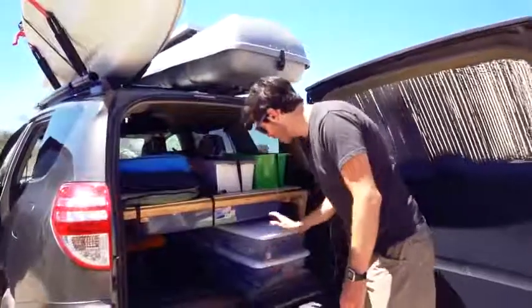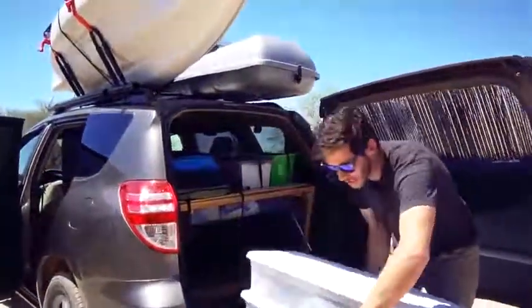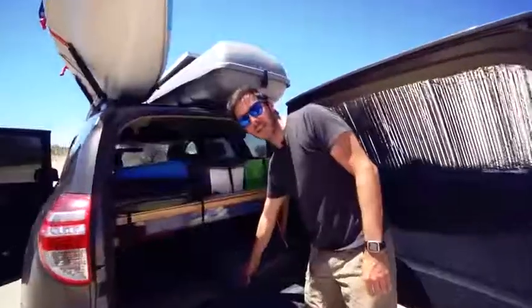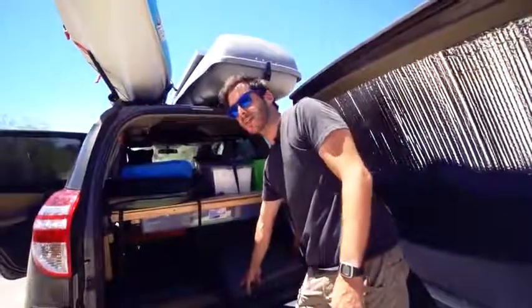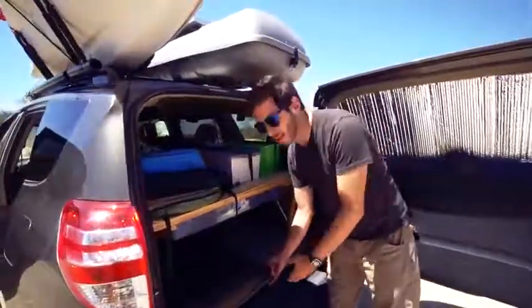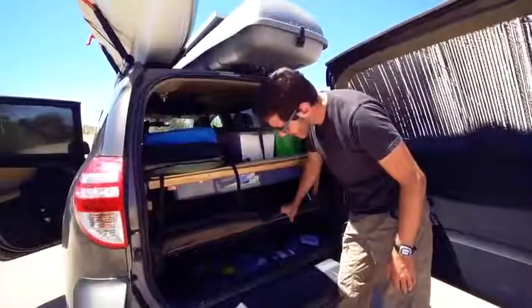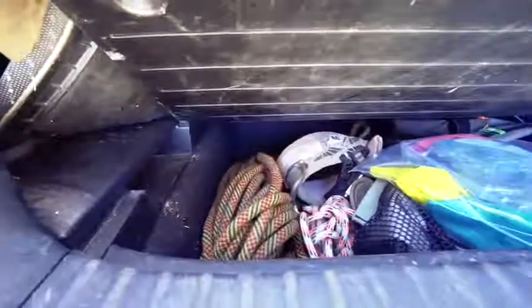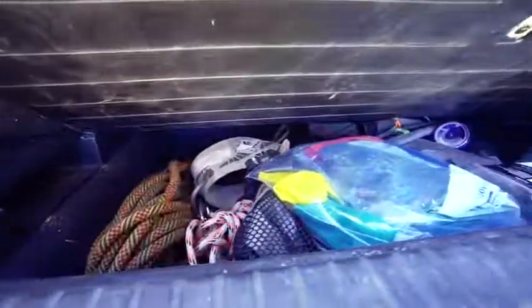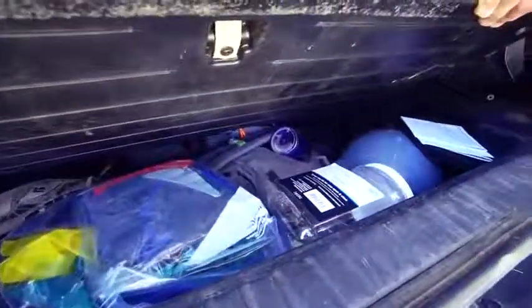There's more storage underneath, which you have to access by removing the two bins. I call this area my cold storage — gear I don't need to access very often. I have climbing gear, emergency gear, and other things I still want to have on a trip but don't need to reach every day.